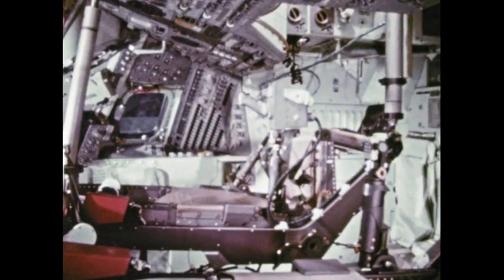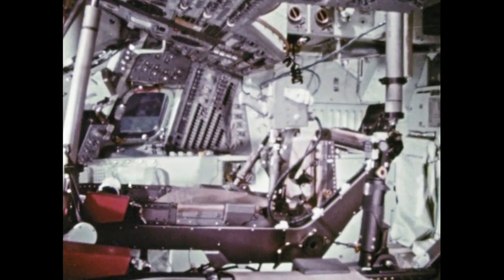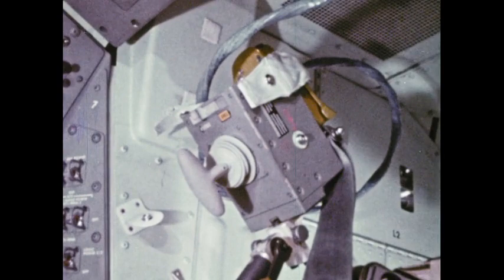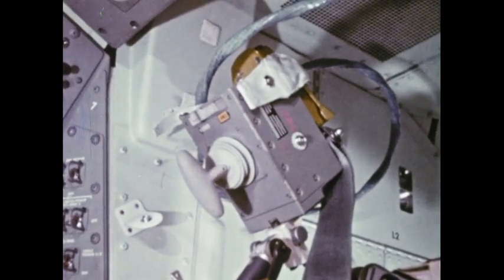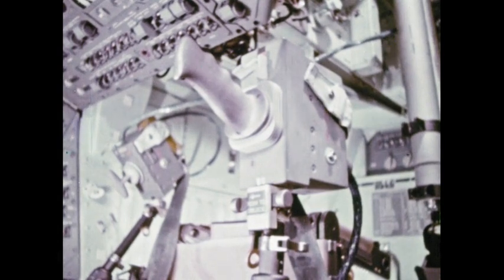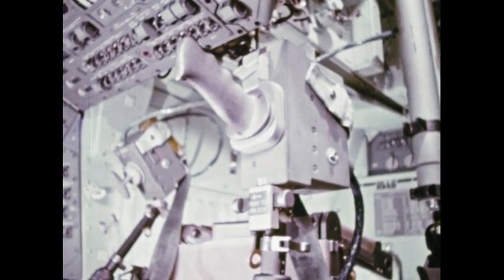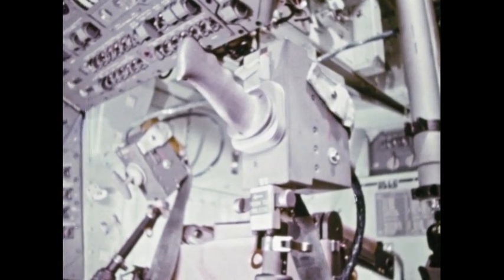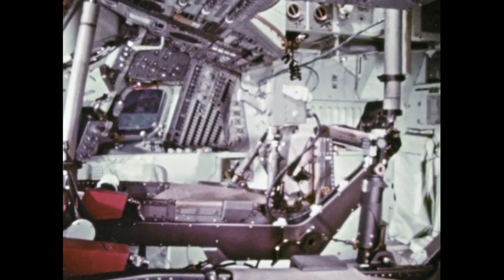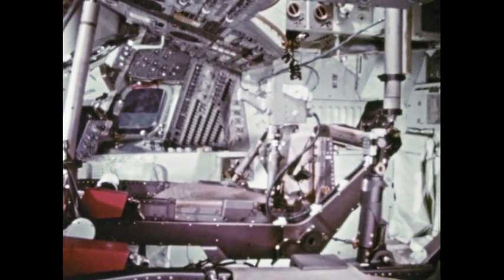The commander's seat is different — it has controls on each armrest. On the left armrest, controls for forward and reverse thrust. And on the right, rotation control for roll, pitch, and yaw maneuvers. In actual flight, much of the thruster action will be automatic, guided by computer. But the commander does have the option of manual control.